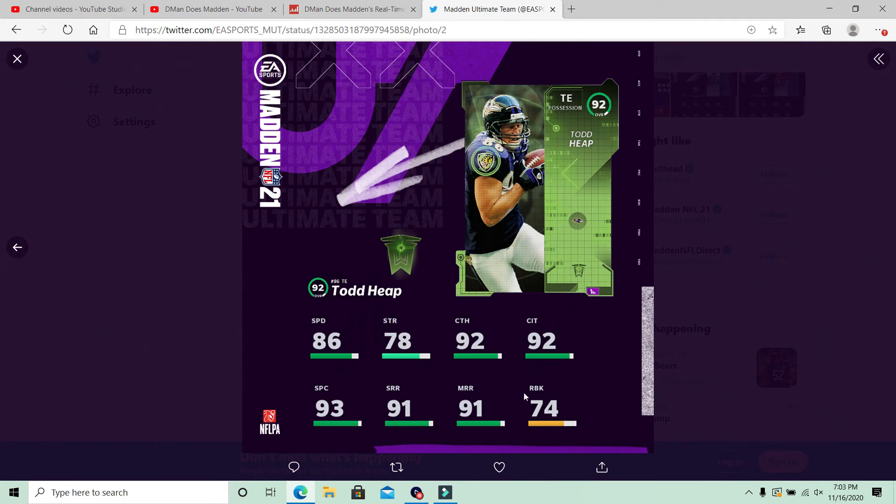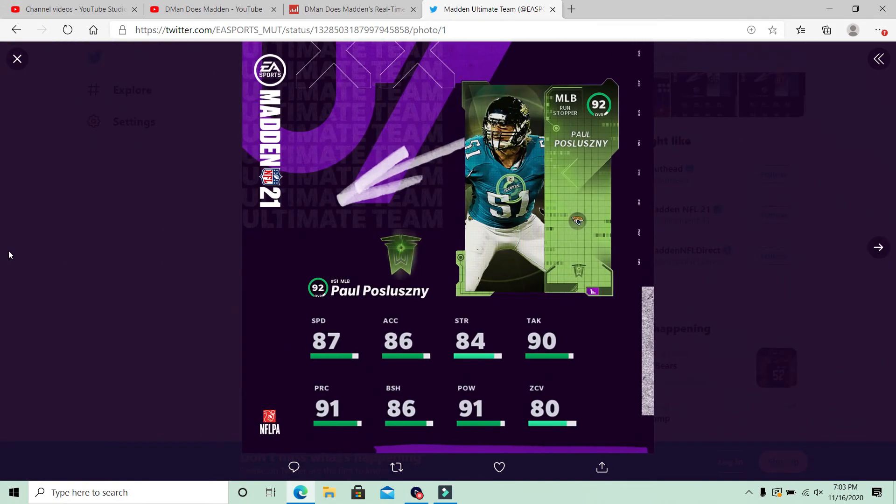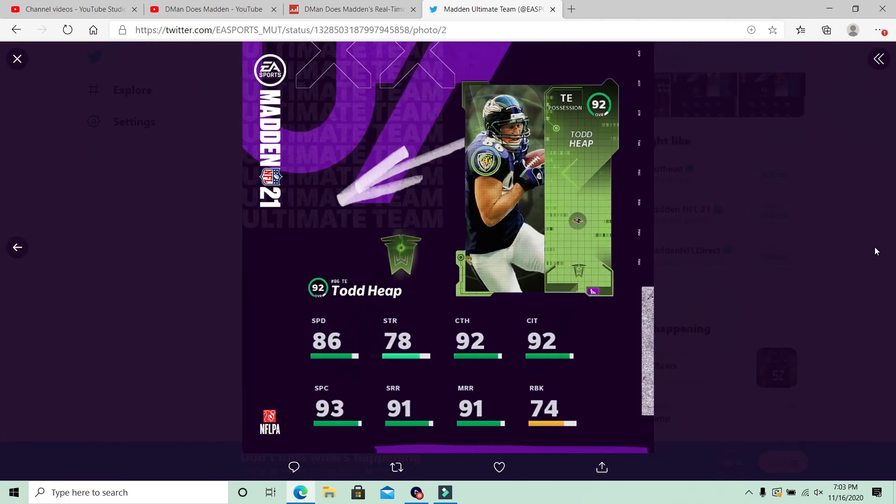With that being said, solid stats here for Todd Heap and Paul Pleslesney. Middle linebacker for the Jacksonville Jaguars and the Buffalo Bills — those two teams get Paul Pleslesney. Again, 87 speed, a little slow on the middle linebacker, but that's all right. Paul Pleslesney on defense and Todd Heap on offense.